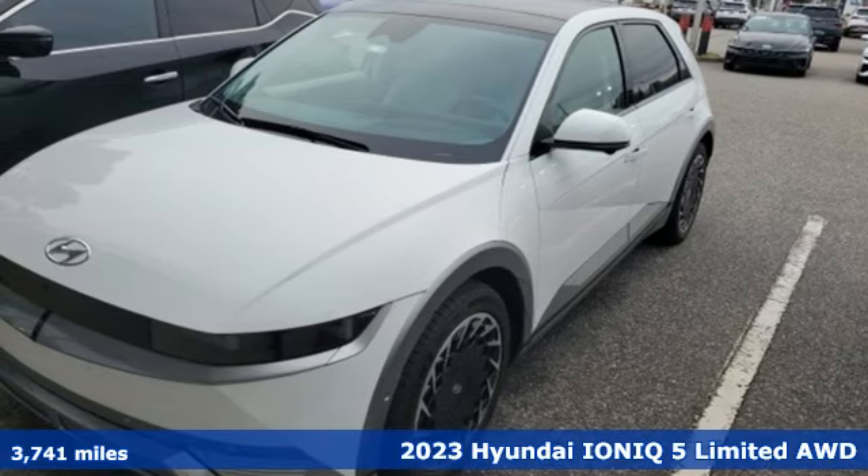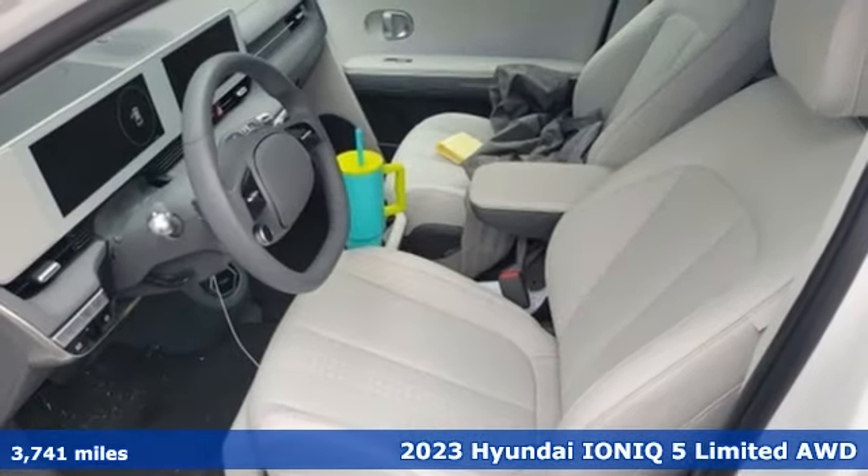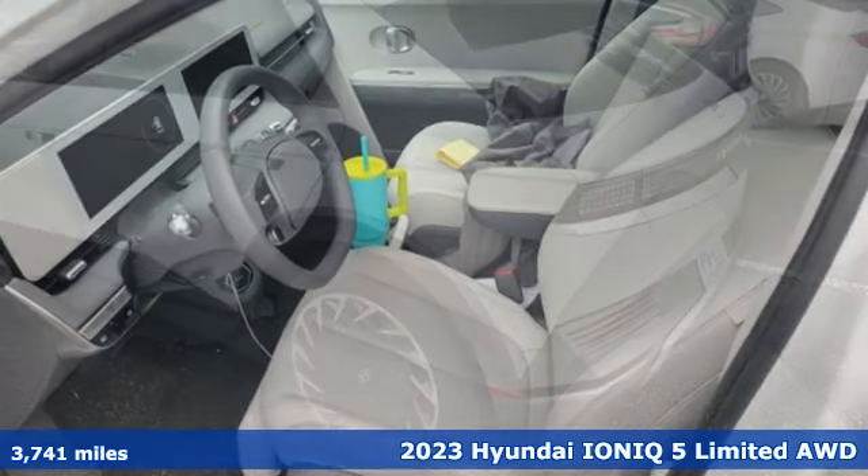It's a 2023 Hyundai IONIQ 5. Going electric doesn't mean you have to give up electric performance.